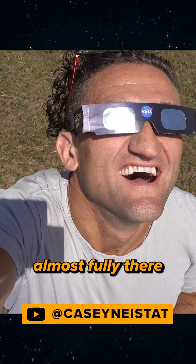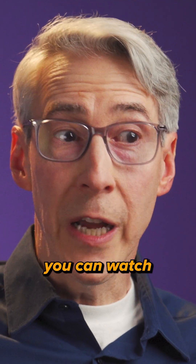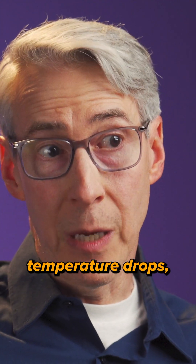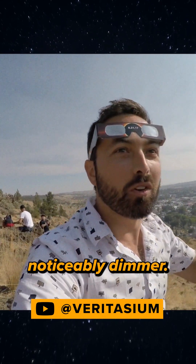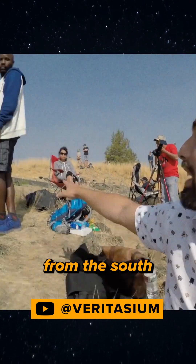Almost fully there. Oh, man. Then, for the next hour, you can watch as the moon slowly takes over the sun and the temperature drops, the sky gets dimmer. We are 17 minutes out from totality, and I think the light is starting to change — noticeably dimmer. There's a bit of a cold wind coming in from the side.